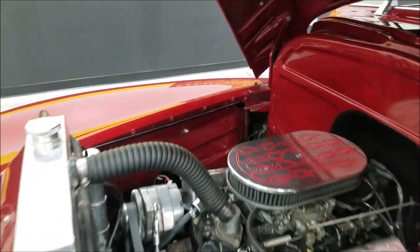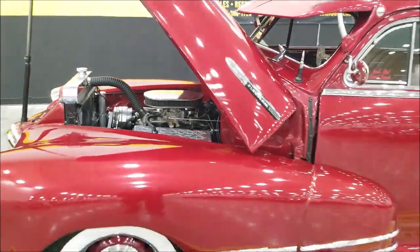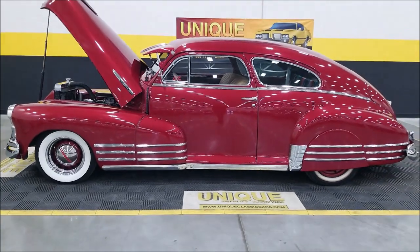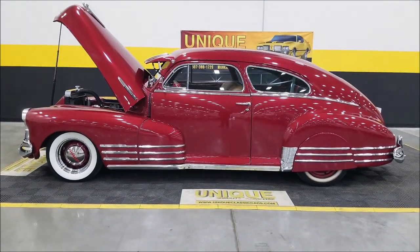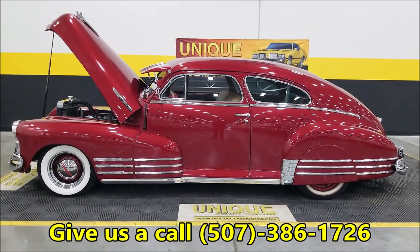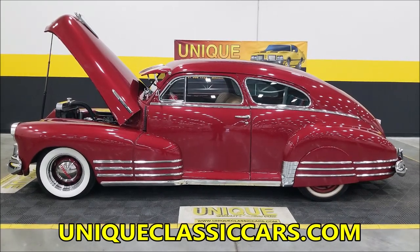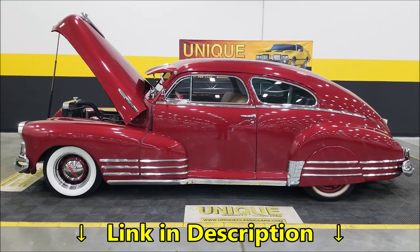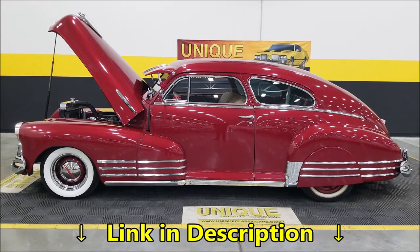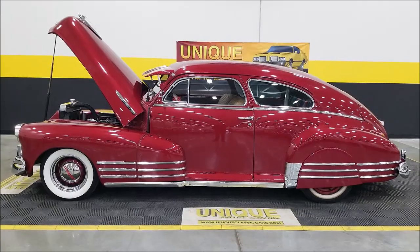There you go — 1948 Chevrolet Fleet Line, cool looking Aero Sedan. Want to take it to the next level or drive it the way it is — your choice. Give us a call at 507-386-1726, or visit uniqueclassiccars.com — there's a link in the description below. We consider trades, financing is available, we can assist with transportation, and this vehicle may be eligible for an extended service contract. Consult with your sales associate when you call in or email.